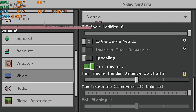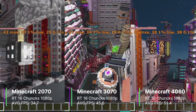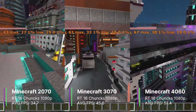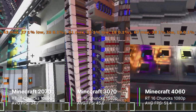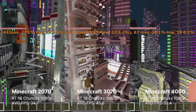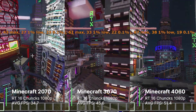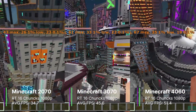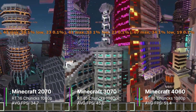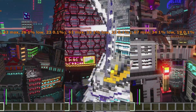Finally, we tested Minecraft RTX, which looks great with raytracing — arguably one of the best games for it. Raytracing render distance was set to 16 chunks, upscaling off, V-Sync off. The RTX 2070 was last but still playable at 34.7 FPS average, with a 1% low of 24.4 and a 0.1% low of 22.5. The 4060 again outperformed the 3070 in this raytracing-intensive game: the 3070 achieved 45.6 FPS average with a 1% low of 33.3 and a 0.1% low of 19.1, while the RTX 4060 did slightly better at 51.4 FPS with a 1% low of 34.5 and a 0.1% low of 20.9.